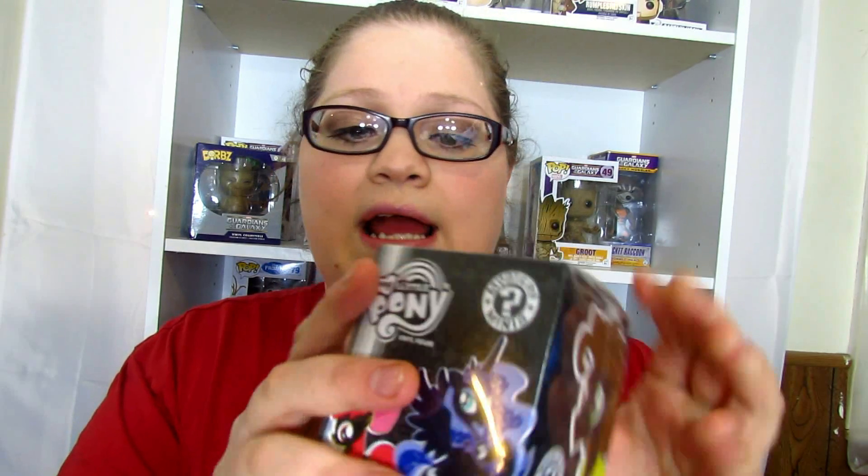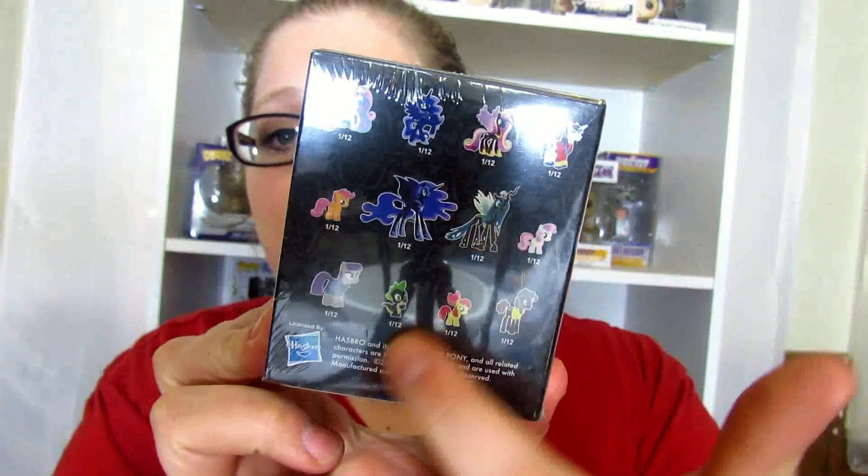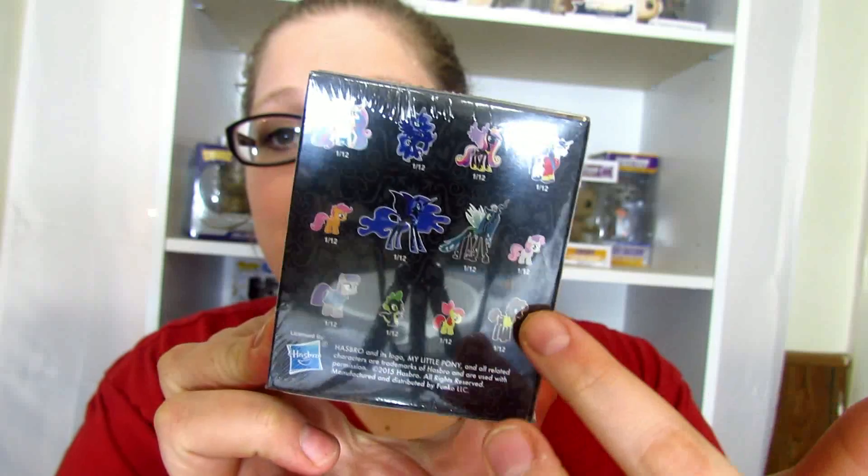This first one feels really really light. I just want to show you the box — I think the box is incredibly cute. You have 12 characters you can get. Let me see if I can get it open; my fingers have been really really hurting lately. There we go — it kind of bent the box trying to get it open but it's fine. This is a new series, that's all I know — it's a new series.